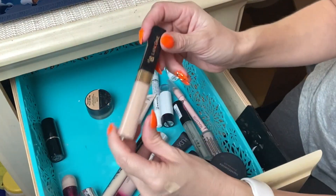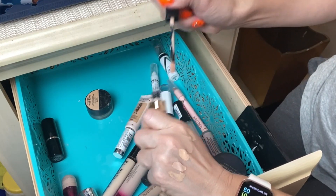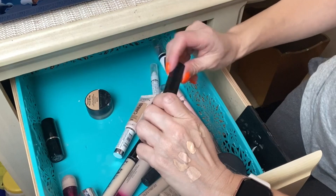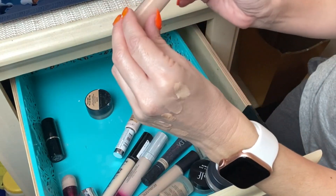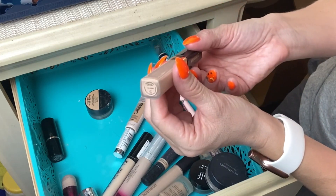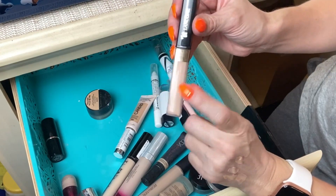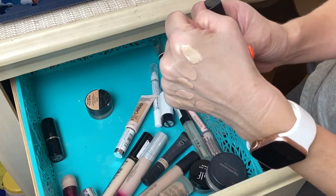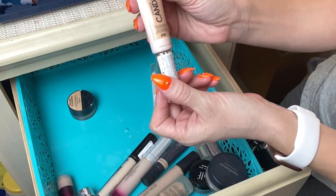Next is from Lancôme — the Maquicomplet Concealer. I bought this off a YouTube recommendation and I was expecting better things from it. It feels like a really thin formula that you need to build up for coverage. I have shade 110 Ivory. I bought this a few months ago so I'm going to keep it and continue playing around with it to find the best way to use it, though I was expecting a little more coverage.